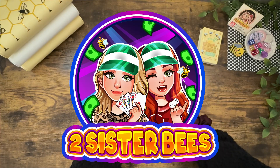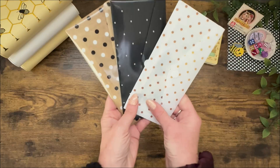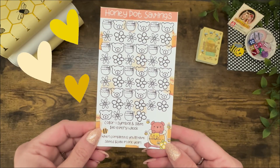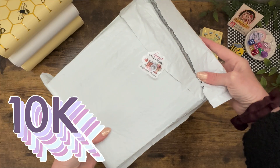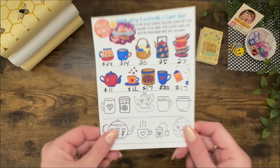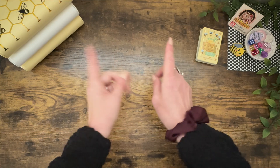Hey everybody, it's Jen with Two Sister Bees. Welcome to the channel. Today is Savings Challenges Day and it is going to be hype. We have so much stuff going on for you guys. We've got our Savings Challenges for every budget, a new Two Sister Bees game, prizes for the 10K giveaway we're going to open together, and our Hello Honey game this week is entitled You Are Trippin'. So, are you hype? Let's go.